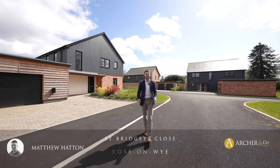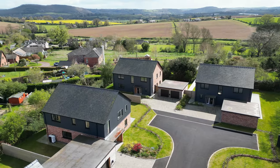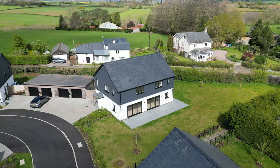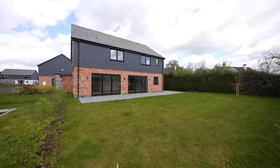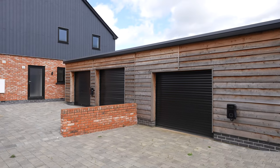Welcome to St Bridget's Close, an exclusive development of just eight properties situated in the popular village of Bridgestow. These detached family homes all have an individual style with top specifications throughout, being eco-friendly with air source heating. The gardens are predominantly south facing and of a generous size, with electric car charging points, off-road parking and double garages.